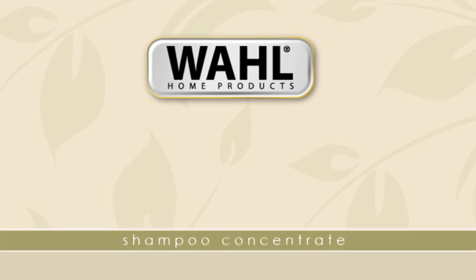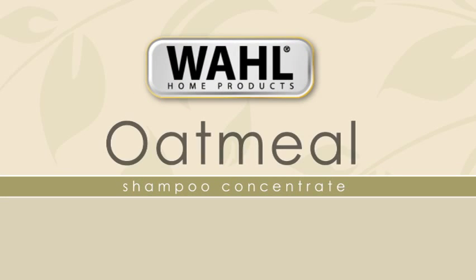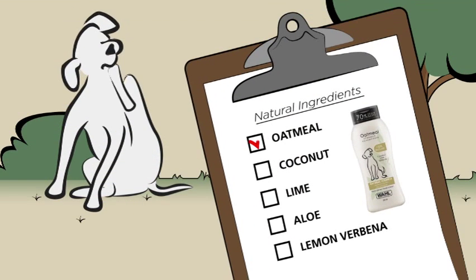Moisturize your pet's dry, itchy skin with Wahl's 100% Natural Oatmeal Shampoo Concentrate. This shampoo contains natural ingredients that help soothe the most irritated skin.